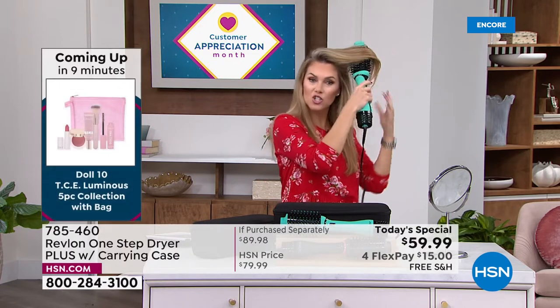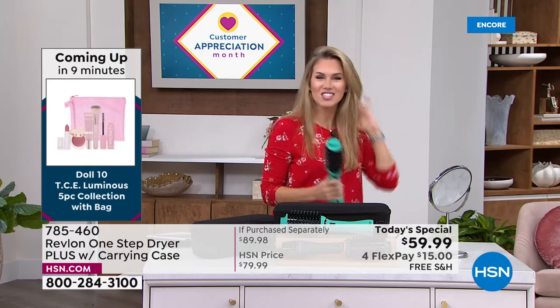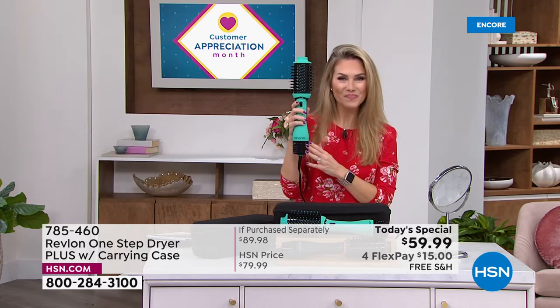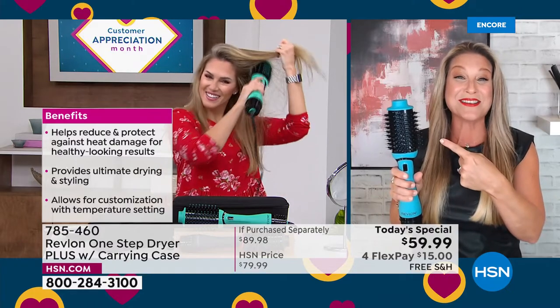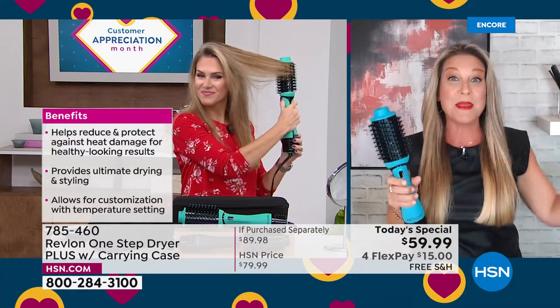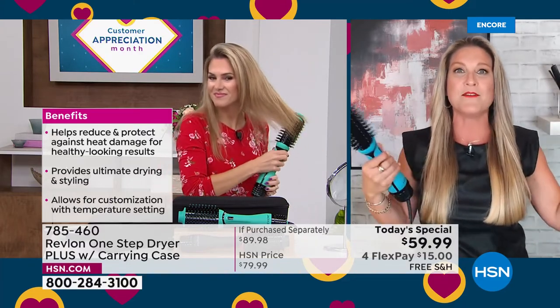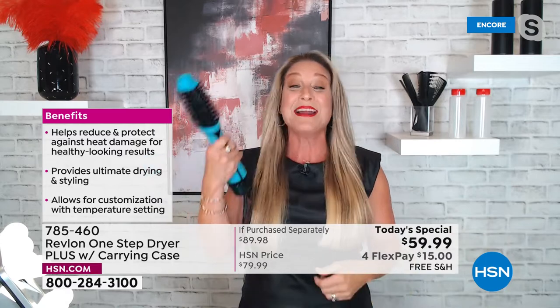For $15 you can own the technology from the brand that made the technology — they're the leaders, the OGs. This little OG saved me on Easter. I spent so much time prepping food and putting baskets together that at the end I ran out of time to get ready — but I was able to do my hair in 15 minutes and out the door we went.